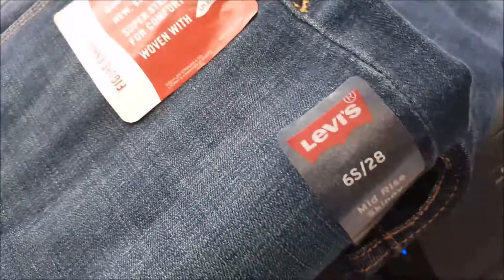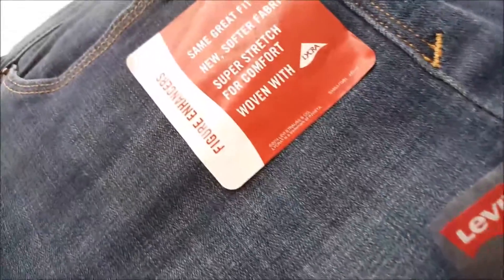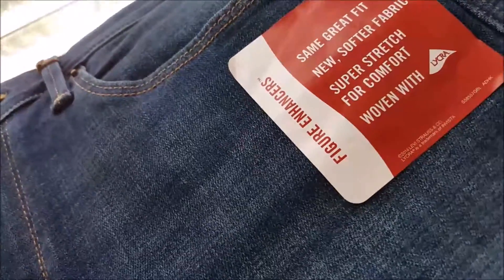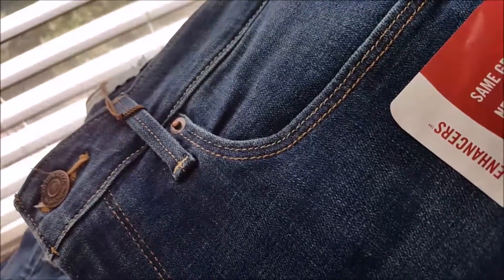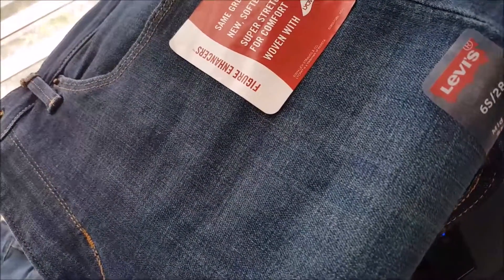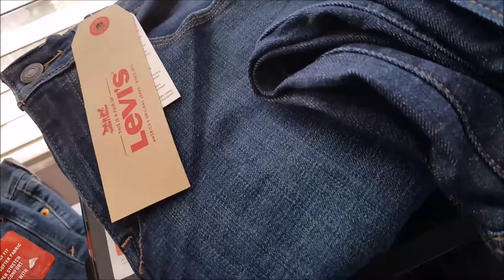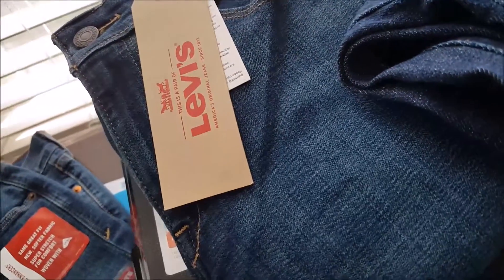Picked up the Levi jeans in a size 6 short — this is the mid-rise skinny. These fit so nice, very figure enhancing. After you've had five kids and you don't stay in the gym, these fit so nice. These were $39.99 at Kohl's — a little pricier, but Levi jeans fit me better than even American Eagle, which is usually where I get jeans. So I picked up two pairs. The wash is about the same color and they're the high-rise skinny — they fit beautifully.